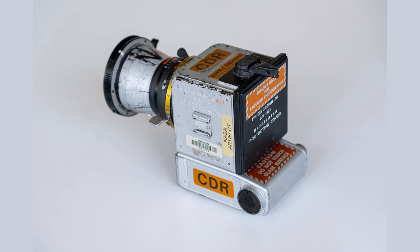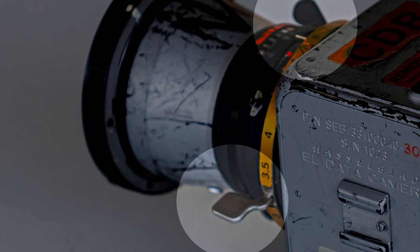When the shutter was released, the exposure would happen and the electric motors within the camera would advance to the next frame. To set the shutter speed, aperture, and focus, special levers were designed and attached to the camera, once again making everything easy to use with bulky gloves.